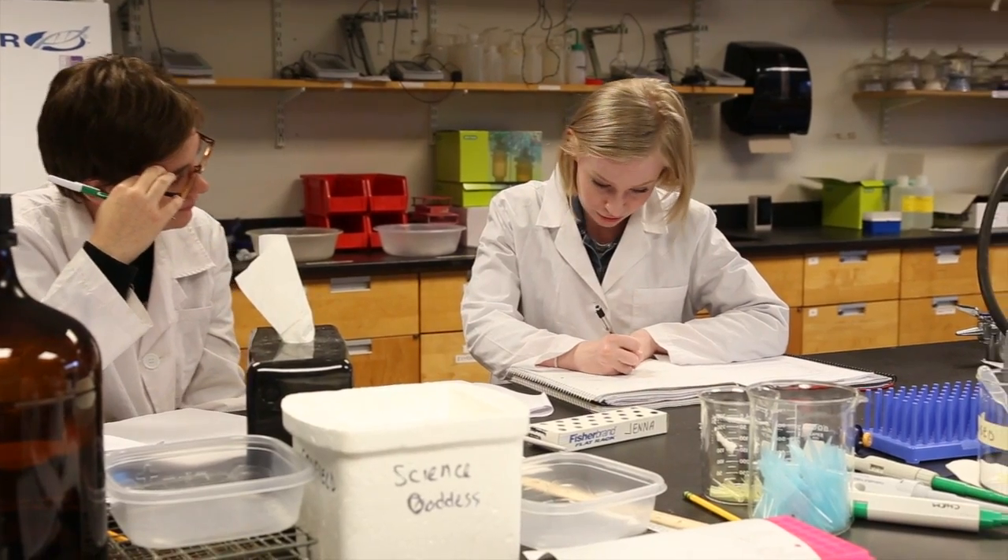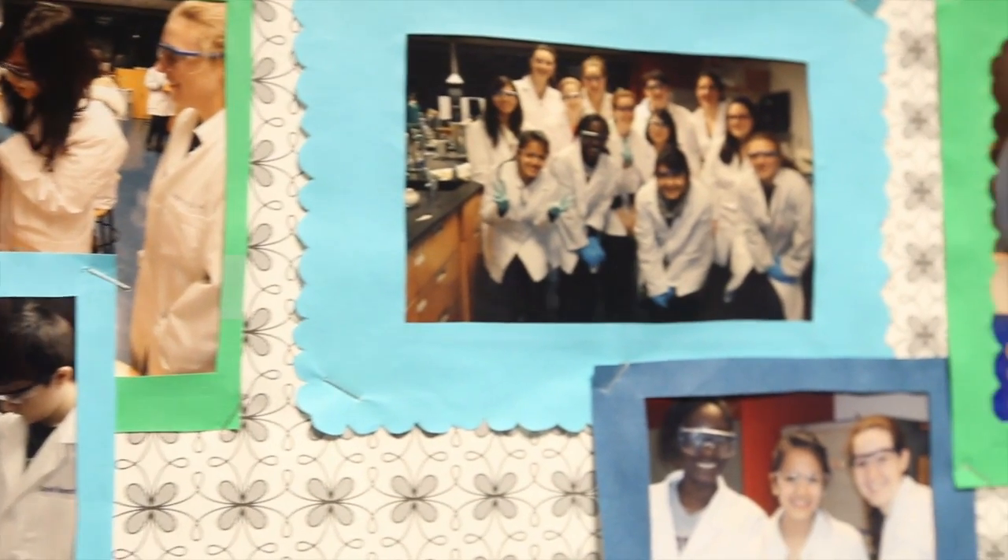Our current students and alumni are on the cutting edge. They're constantly finding unique ways to apply their knowledge of chemistry and really make a difference. I think our students are change agents. They want to make a difference with what they're learning and they're very invested in their own education.